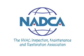Welcome to the National Air Duct Cleaners Association's Video Library. We've prepared this series of brief videos to inform and educate. The topic of this video is how your heating and cooling system got dirty.